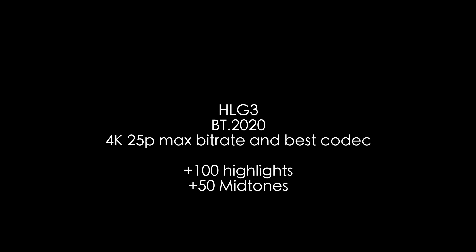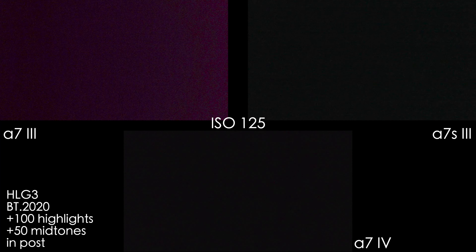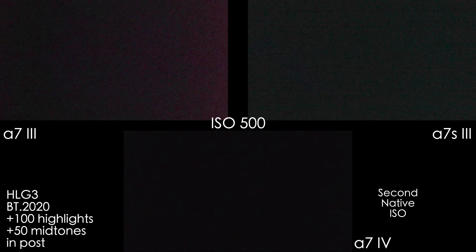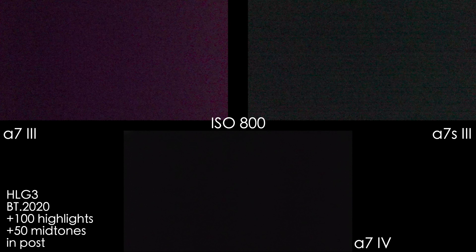In HLG3 we also raised the midtones by 50 in post because it has a lot more contrast, so you can see the noise pattern better. At ISO 125 we see a strong colored magenta tint on the A7 III, so HLG3 is also not a great option for the A7 III. On higher ISOs the right corner of the A7 III's picture becomes green for some reason. The A7 IV looks decent and at 16000 ISO looks cleaner than the A7S III. After 16000 ISO the A7S III is very noisy.